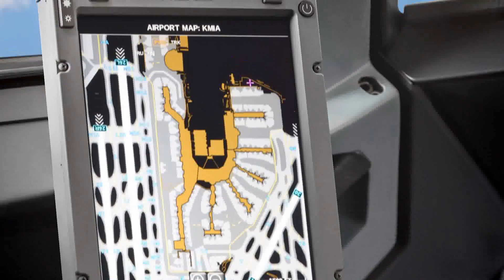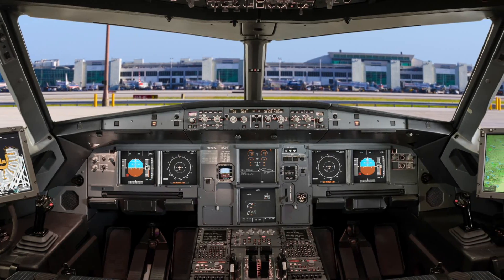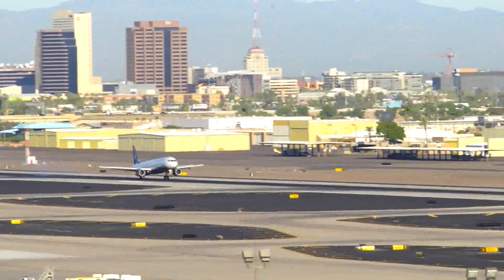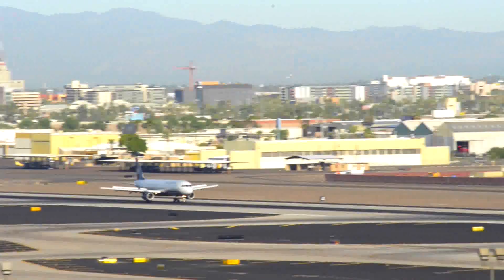Astronautics is introducing a new product called the Nexus Flight Intelligence System. It's a multi-function display that will help airlines give their customers a more efficient flying experience and help them get to their destination safely and on time.